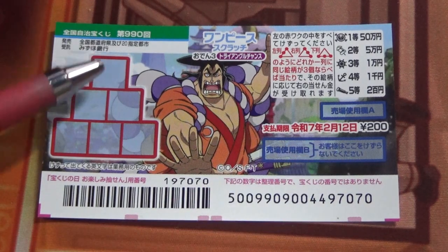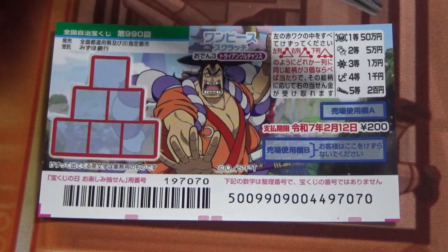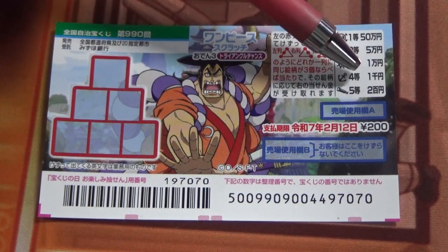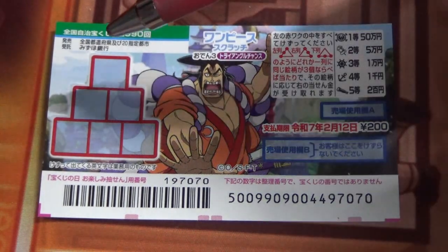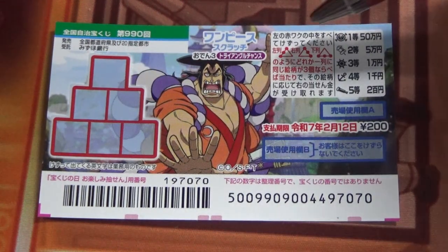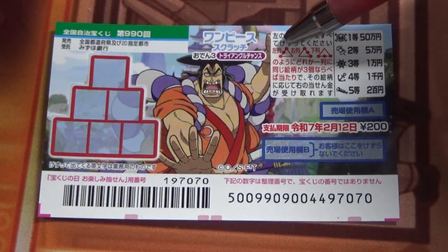This is the scratch area, and these are the pictures that you need to find with their corresponding prizes. To play this game, you're going to scratch all these boxes. You need to find three matching pictures in a straight line, as shown here.